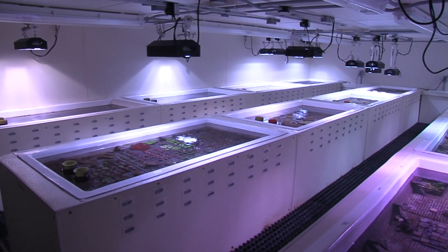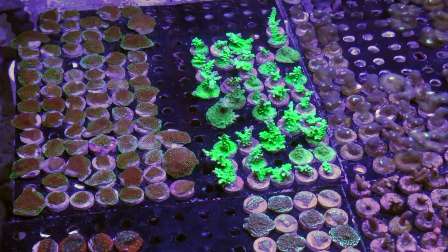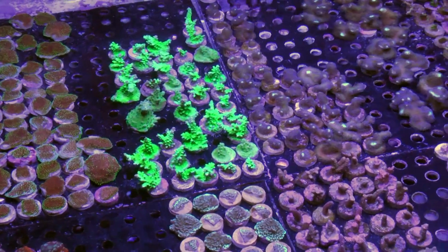The first four raceways have another three rows of raceways on a second story, which are used as grow-out vats for our Live Aquaria certified captive-grown coral frags that we propagate in-house.